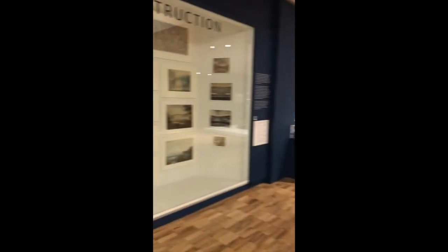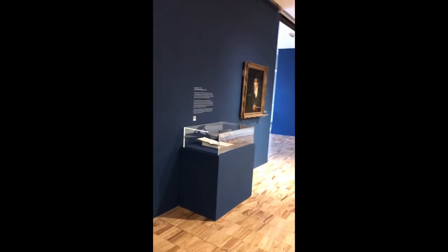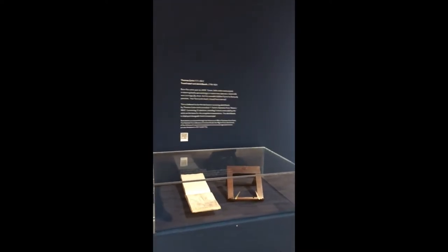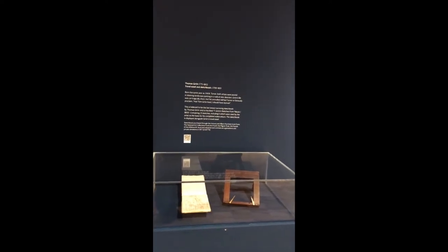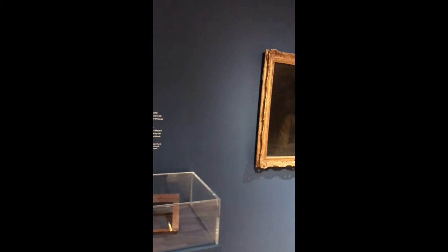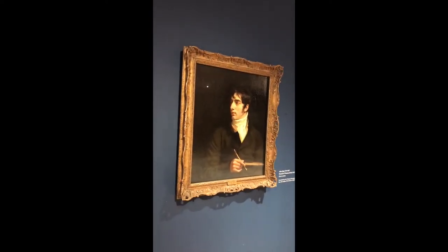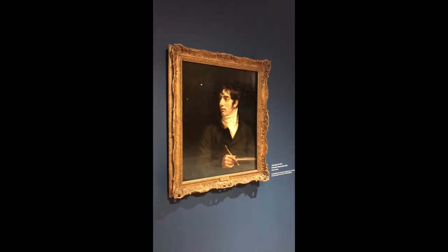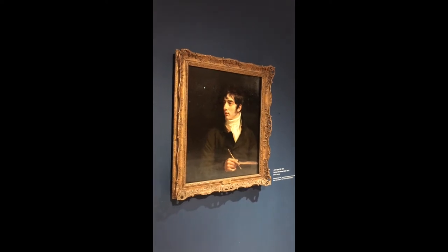We have big cases, but we also make, in our own workshops, these small cases. Here's an example displaying an easel and a sketchbook. But some works of art come with their own form of protection — frames which are glazed. Here is a portrait of Thomas Girton in what we would call a glazed frame, and that keeps the dust off the artwork.